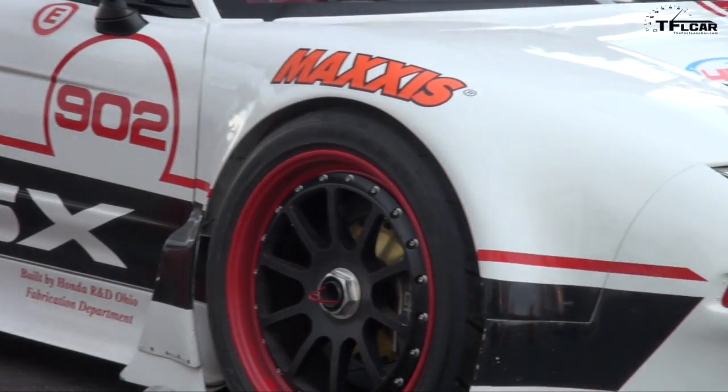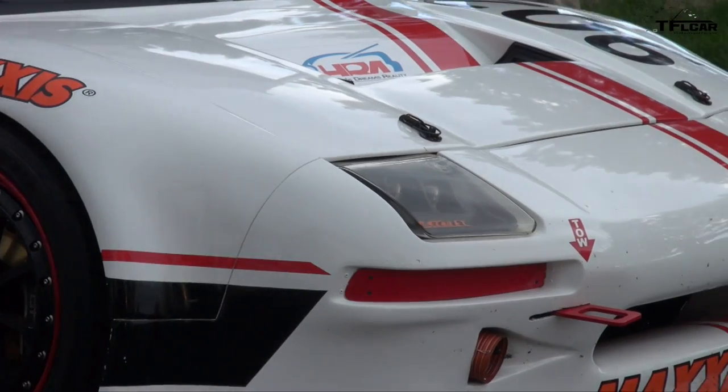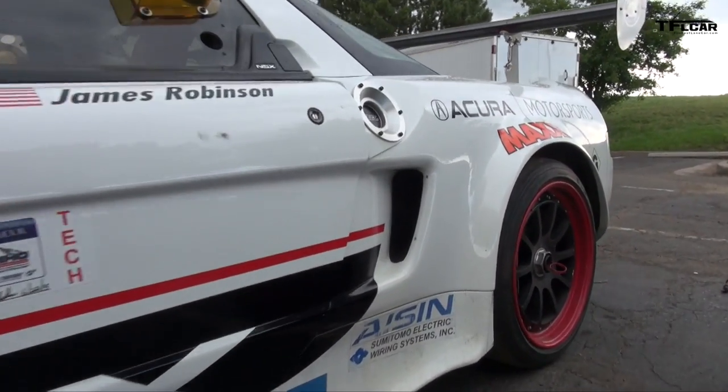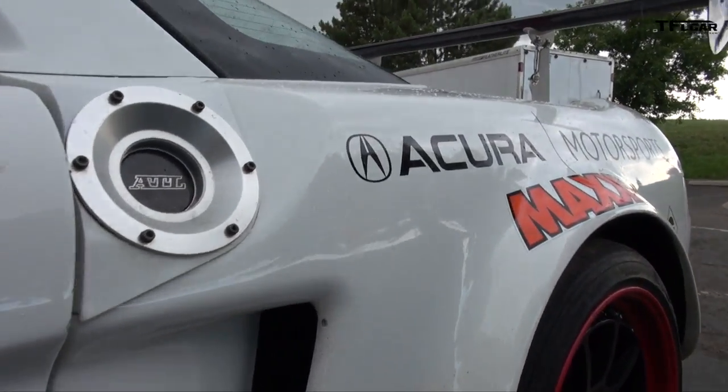Emmy asks about the stats on the 1991 NSX, calling it a beautiful and popular car. James explains it's a really interesting car — it was originally built to be a Le Mans car back in 1991. They worked with sister racing companies inside Honda to rescue it and rebuilt it into a Pikes Peak Hill Climb car.